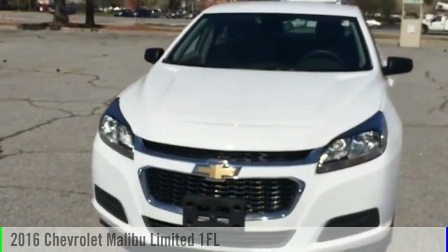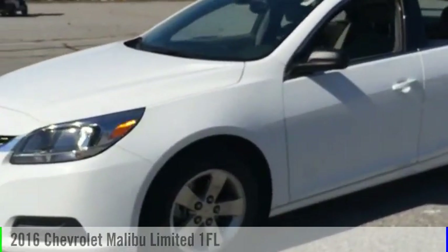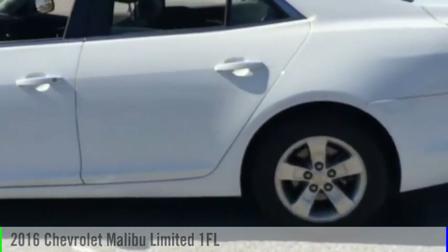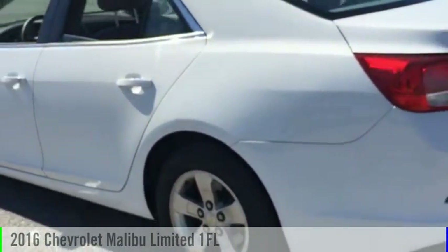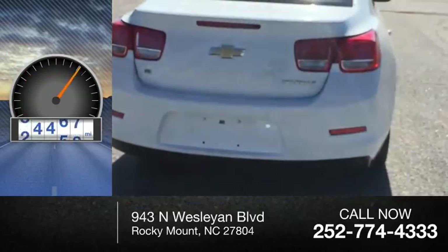Don't miss this vehicle. Make a great choice today with this must-have ride. Learn more about this vehicle by contacting the dealership today and complete your driving dreams. This vehicle is powered by a front-wheel drive and has less than 60,000 miles.